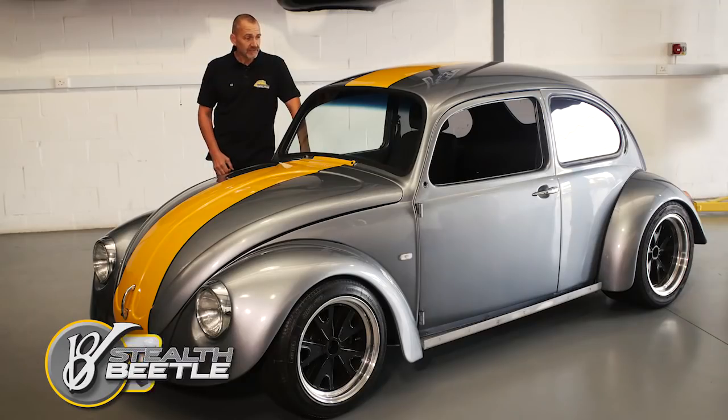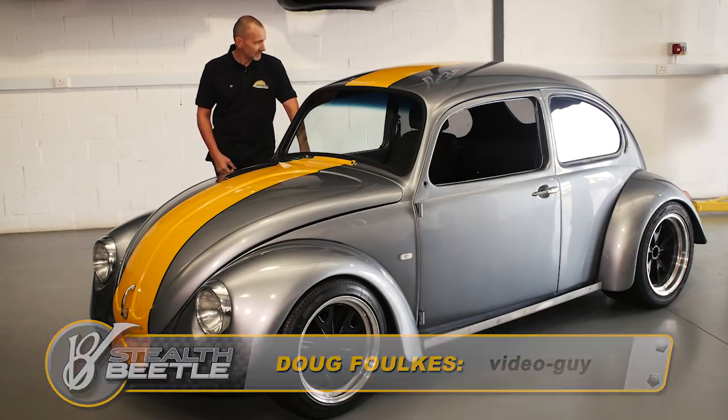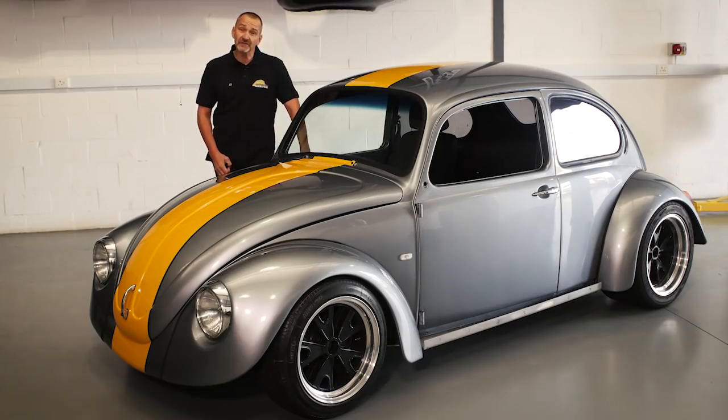You are looking at the result of a lifetime of dreaming of a mid-engine V8 Beetle and just over 2.5 years of development of that dream. We are going to have a look and see just how far John has come with this project and how far he still has to go. Welcome to episode 16 of V8 Stealth Beetle.